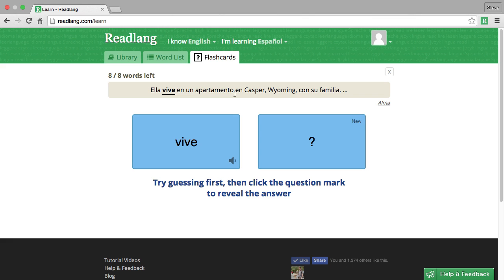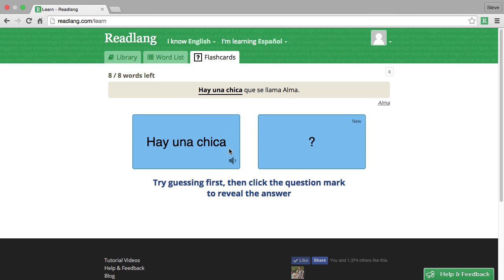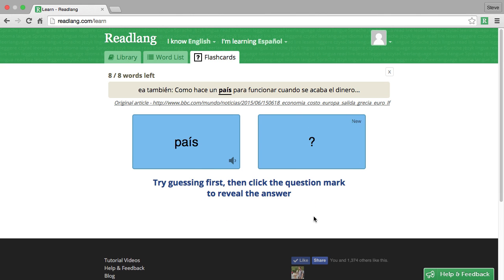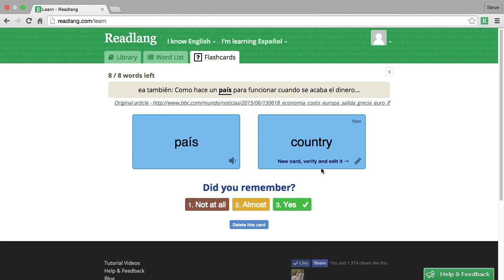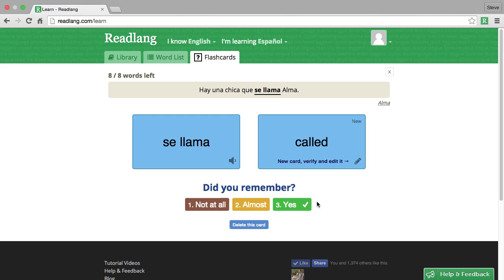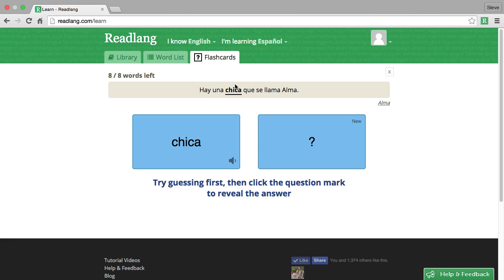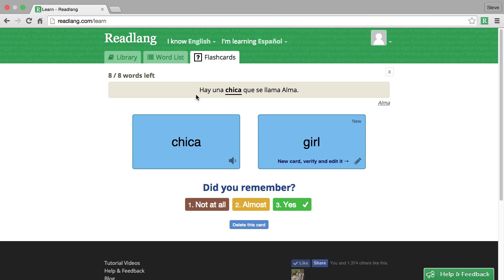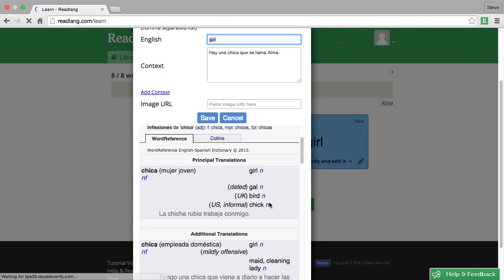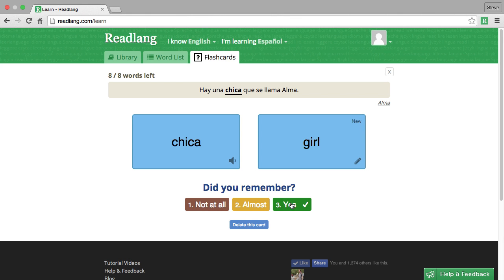'Ella vive en un apartamento en Casper' — I guess 'vive' means 'live.' Yeah, she lives. 'Hay una chica' — there's a girl. 'País' is 'country.' 'Se llama' — 'hay una chica que se llama Alma' — 'is called Alma.' These words are all a bit easy for me, which is why I'm very confident they're correct. But like I mentioned, it's always worth, if you have any doubt, just popping in here and checking that 'chica' does indeed mean 'girl.' It does make sense given the sentence, so I'll accept it and say yes, I remember.